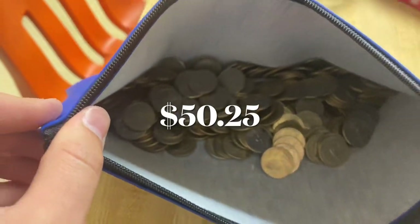And it just kept coming! So we got $50.25 for the month out of here. Thank you so much for watching, take it easy, bye!